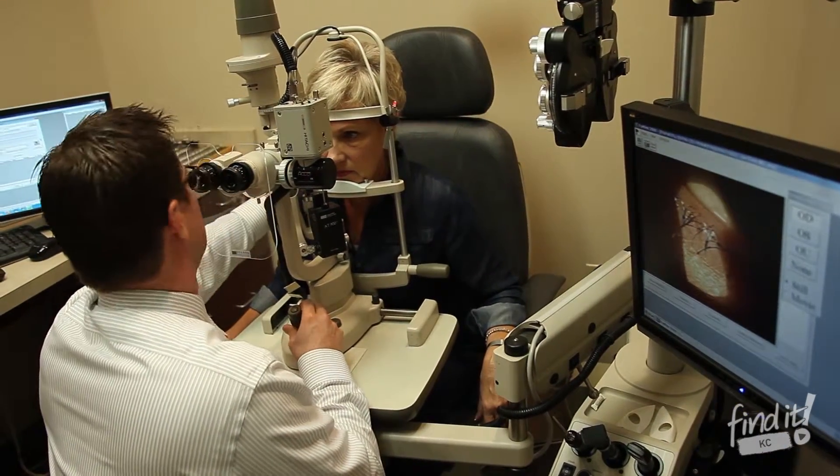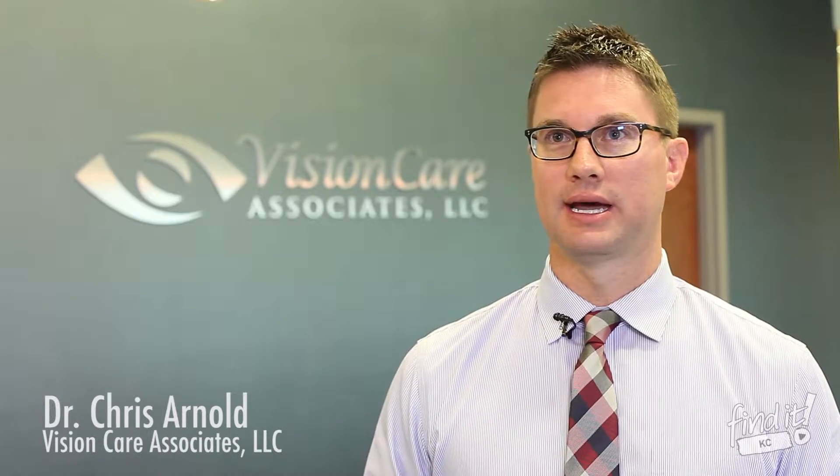Dry eye is becoming such a prevalent and predominant issue that we're dealing with and seeing every day. It's really a debilitating and frustrating disease that a lot of people experience, including myself.